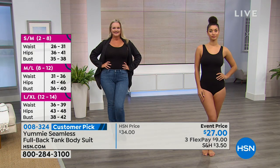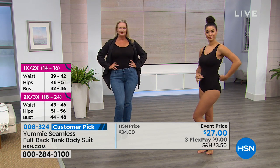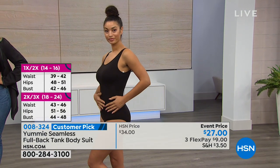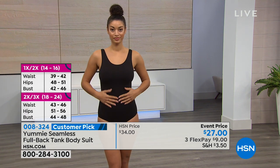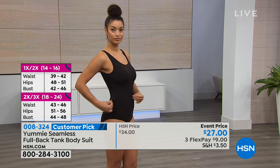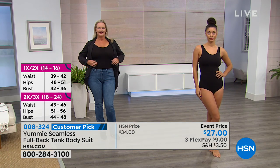Today it's only $27. If you look to the left of your screen, see all that sizing? In the black, all we have remaining is the medium and medium large. Yummy is found in the finest department stores, but you're not seeing this for $27. This is one of their most popular selling items, which is the bodysuit.